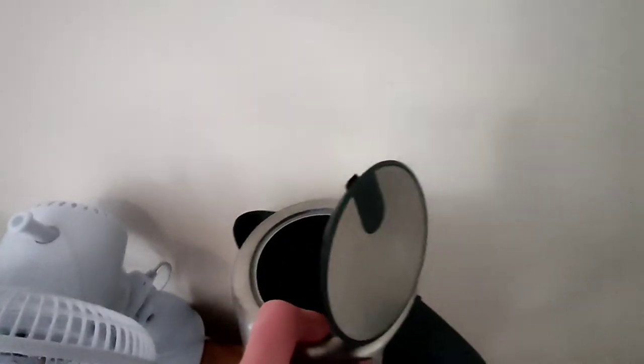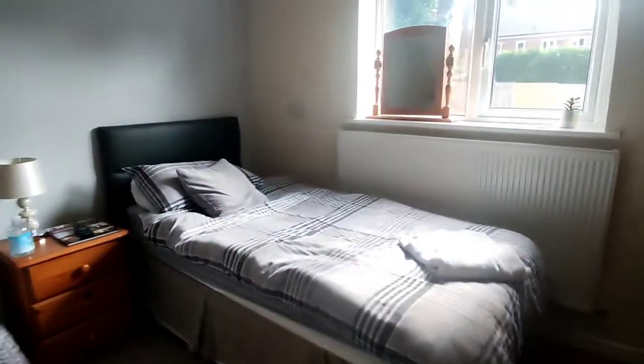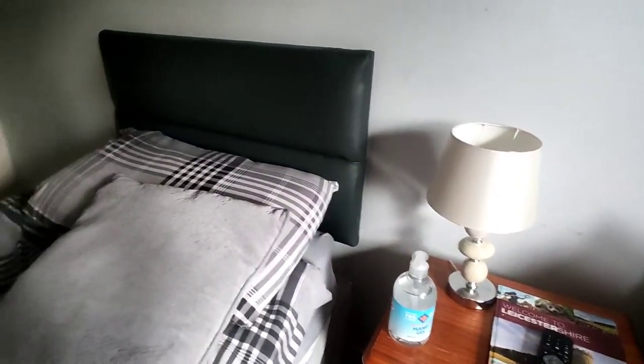You've got hot chocolate. A bit grimy in here. You've got a fan, two plug sockets, two plug sockets over there, two plug sockets down there and two plug sockets there.